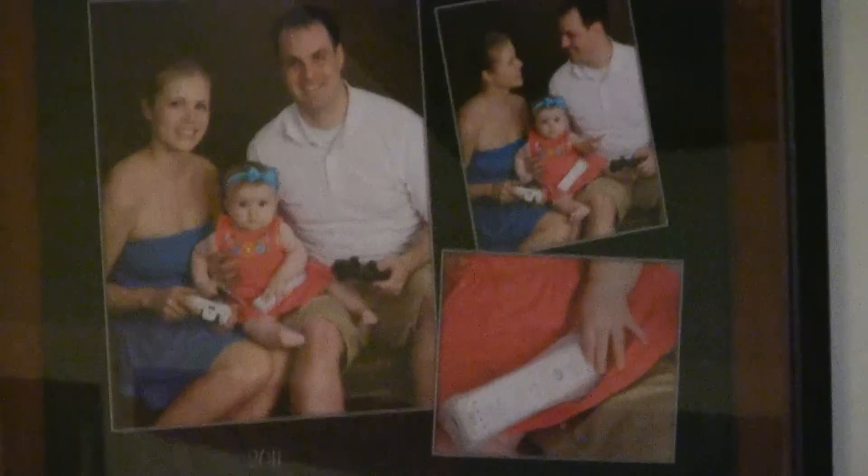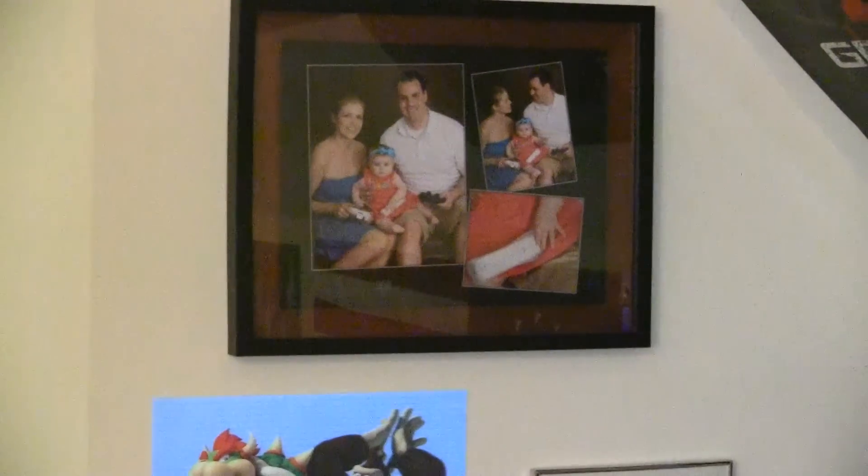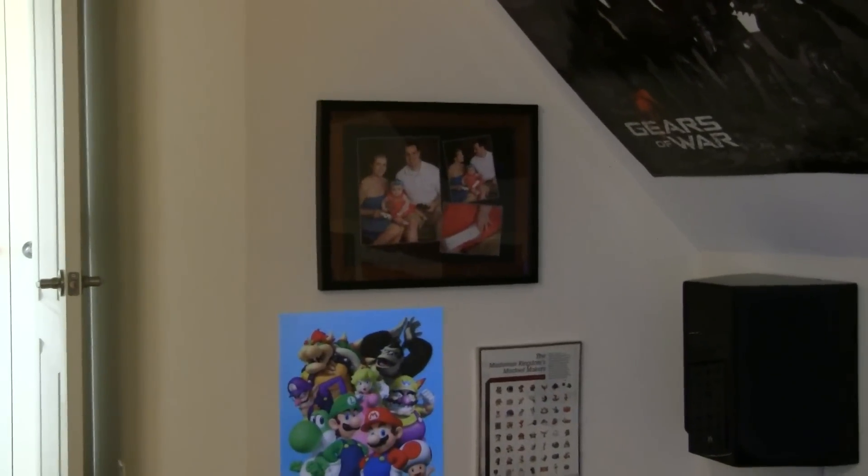We have a family photo where each of us is holding a controller — my wife has the Xbox controller, my daughter has the Wii controller, and I have the PS3. It was a battle over who would hold the Xbox controller, but I gave in. Being the man, I always lose those battles.